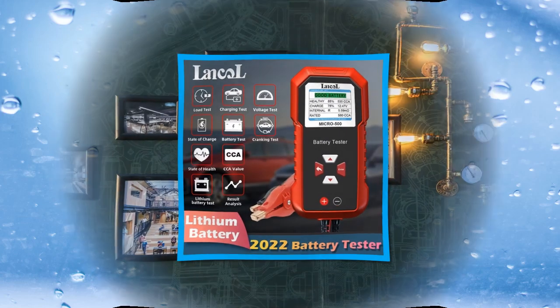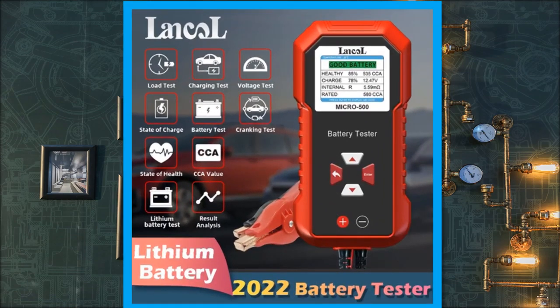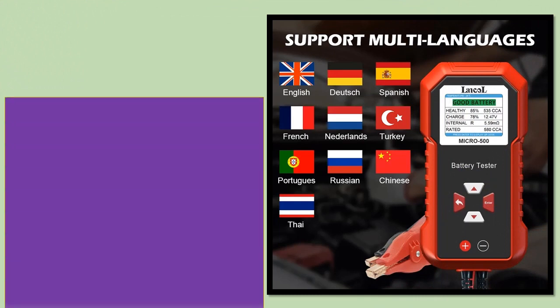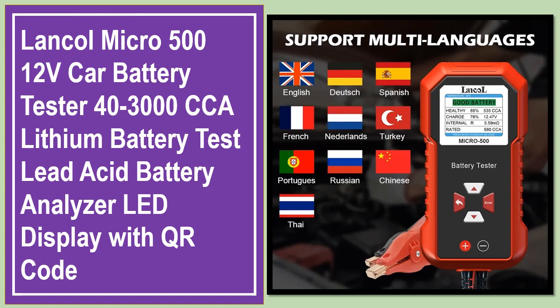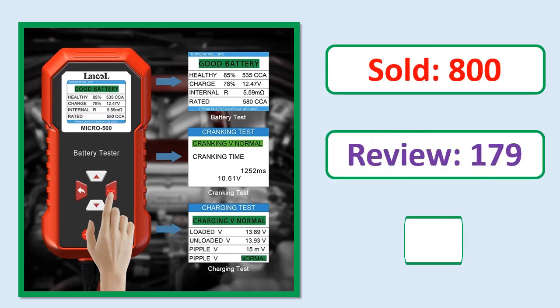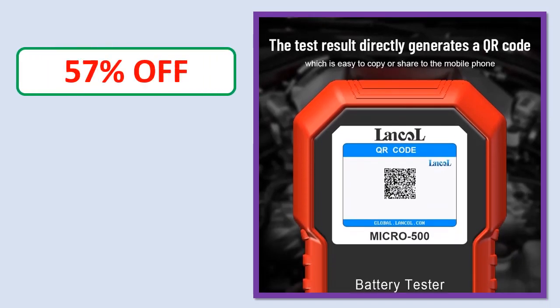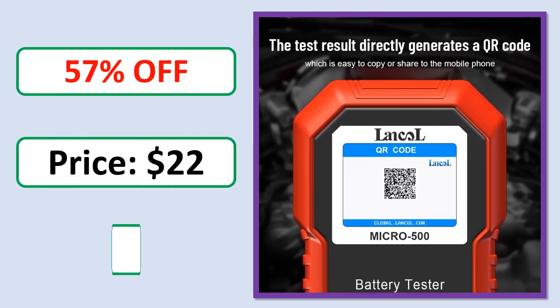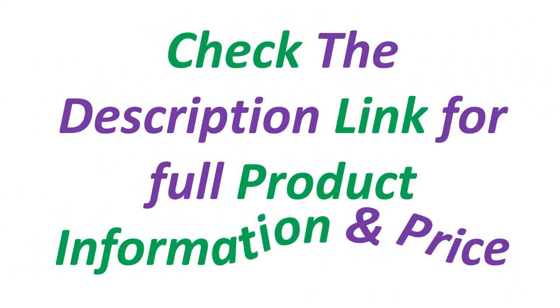Number 5. This is a best quality product. Review. Rating. Percent off. Price. Available in stock. Check the description link for full product information and price.